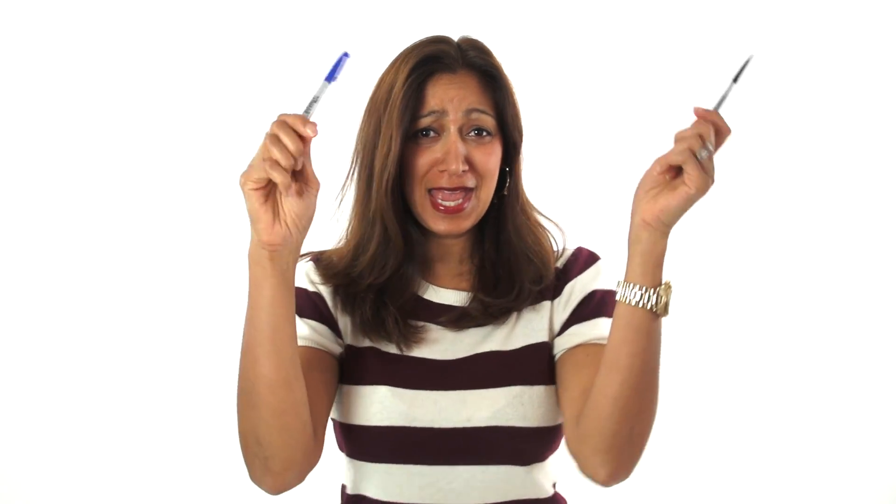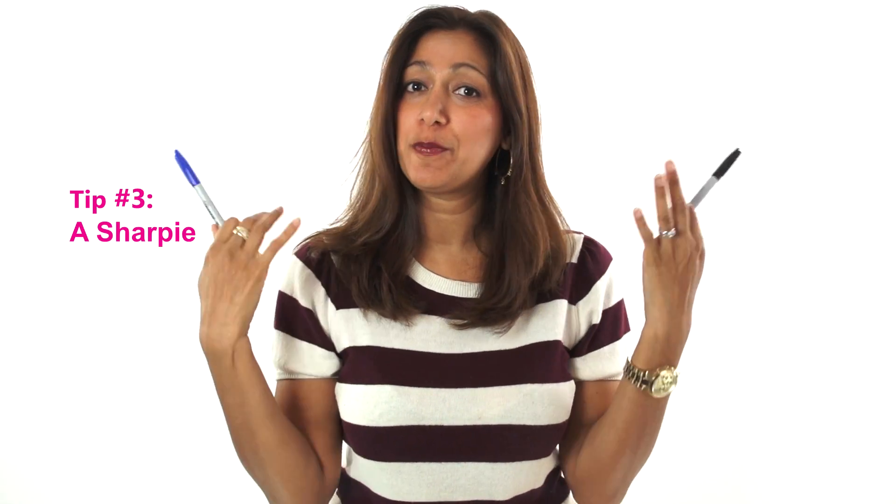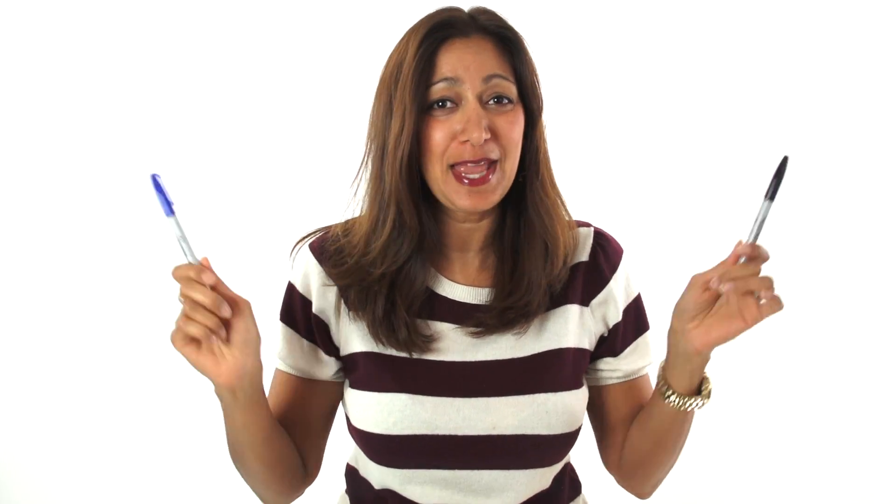And the final must-have tool is... are you holding on to your seats? A Sharpie! Yep, a good old-fashioned Sharpie or other permanent pen. This is so super important, because you have to label, label, label.